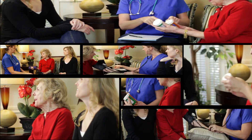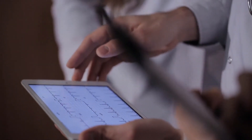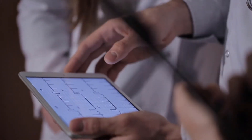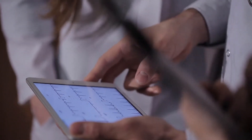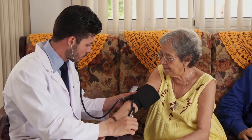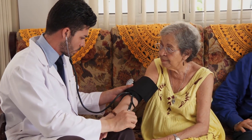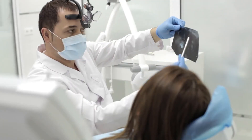Rules about blood plasma donation frequencies and amounts vary greatly. The United States is the least restrictive with no yearly limits, while other countries in Europe have yearly limits. In the United States, donors cannot donate plasma more than two times in seven days, and there must be a two-day resting period in between. This is because the body needs time to replenish the lost plasma from the previous donation.